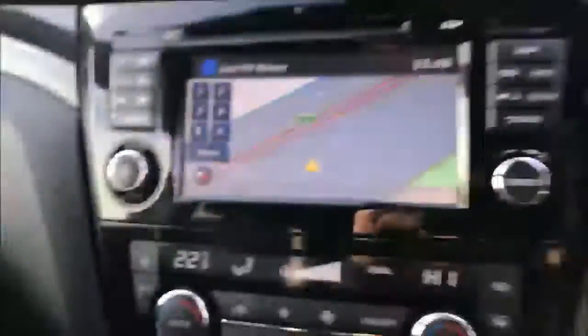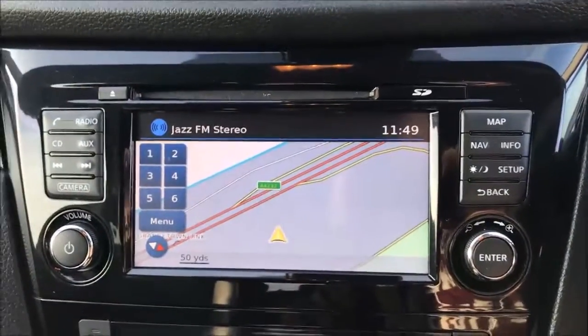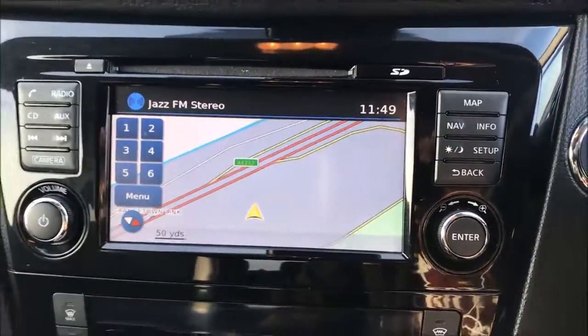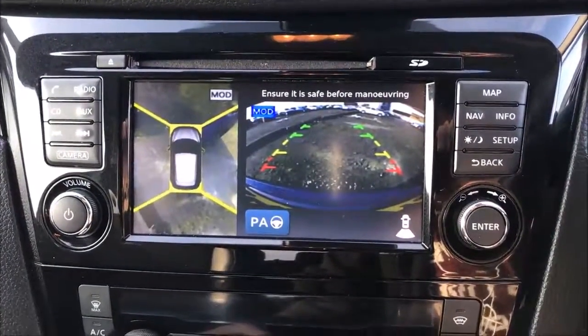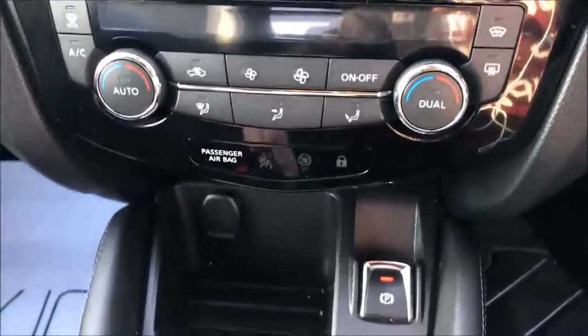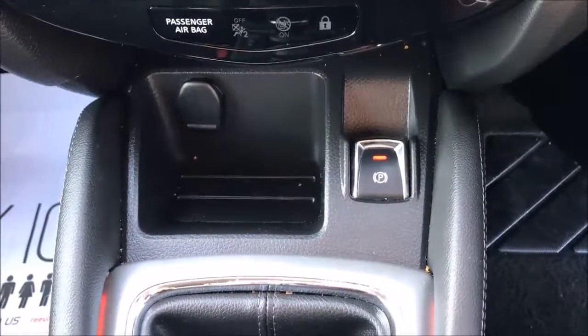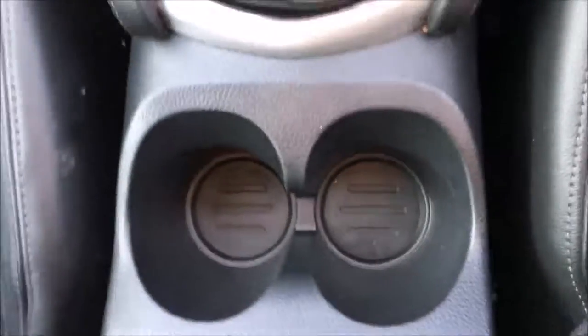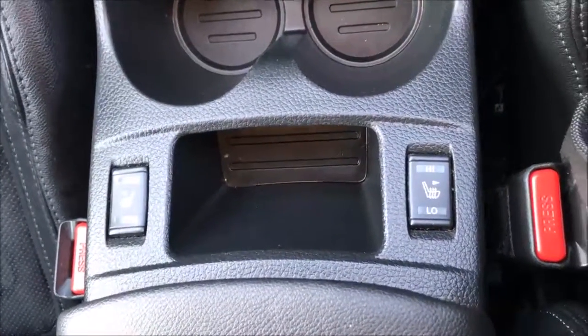Jumping inside, the first thing you'll notice is the large colour touch screen. This allows access to the Bluetooth audio system, single slot CD player, satellite navigation system and the around view cameras. Beneath this we have the controls for the dual zone climate control, followed by a storage slot with a 12 volt power adapter and the electronic handbrake. Moving further through the cabin you'll find two large cup holders accompanied by an additional storage slot and the controls for the heated leather seats.